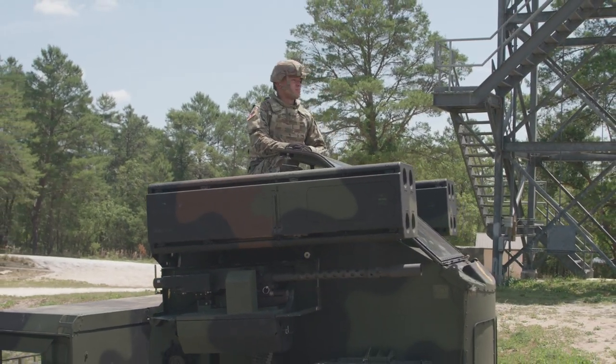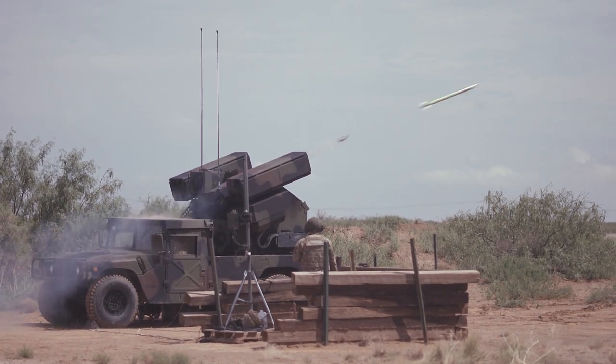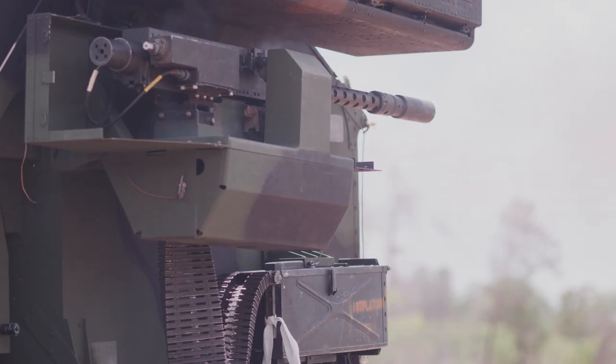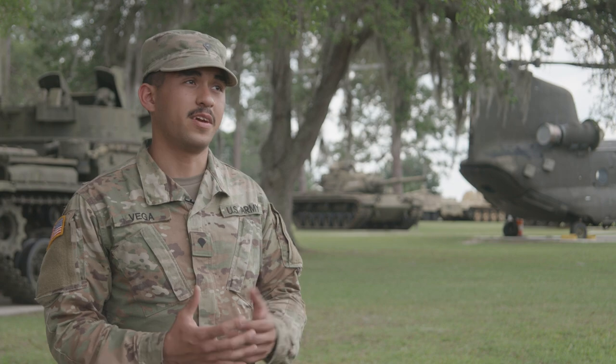The Army National Guard's Air Defense Artillery units monitor airspace for anything that might be a threat. Their job is to control the skies above critical locations here at home and to support friendly forces on deployment. We monitor the skies. If there are any hostiles up there, we make sure that they go down.